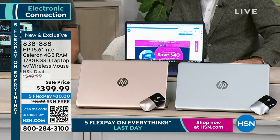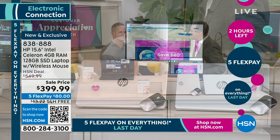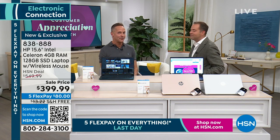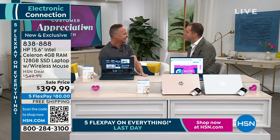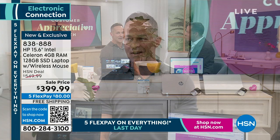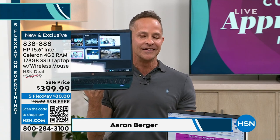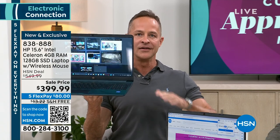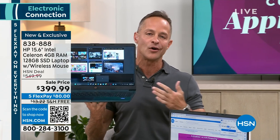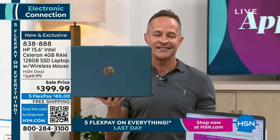It is Customer Appreciation Month and we want to bring in a customer favorite. Aaron Berger is here. HP is certainly a favorite — not only here at HSN, but it is in fact the number one selling brand at the entire network. Among all the great health, beauty, fitness, and fashion brands HSN sells, we at HP are so proud to be the number one, biggest selling brand here at HSN.